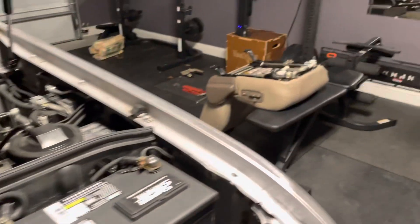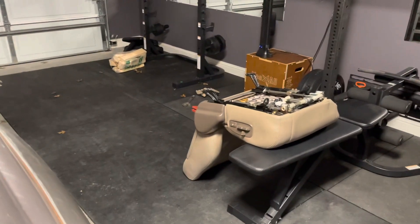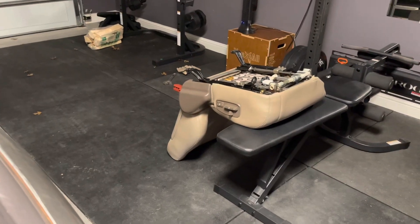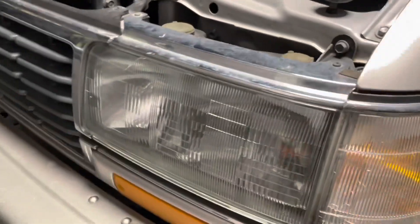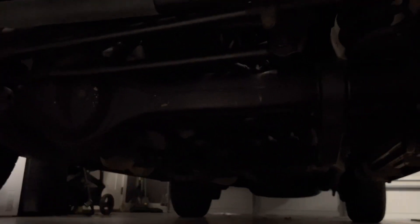That'll be my next project actually, after getting the gears working on the seat so I can get it to the right position. Unfortunately this one has an oil leak down here — barely enough to drip onto the floor over like a 12 to 15 hour period, so it's not too bad. When I get some better light I'll attach some more footage of the underside.